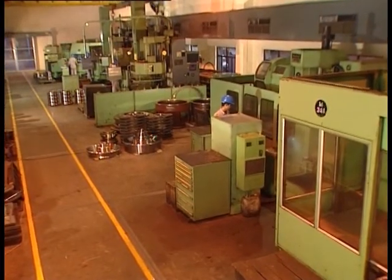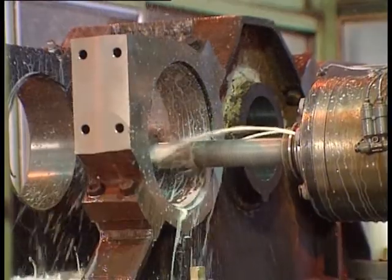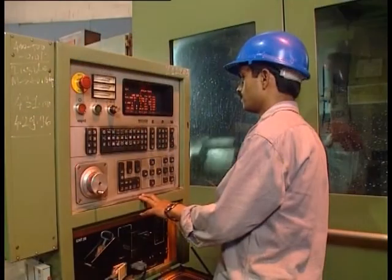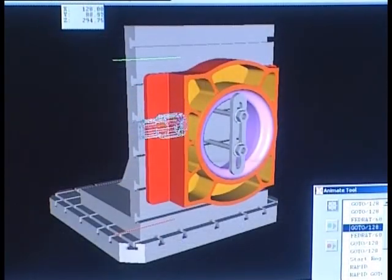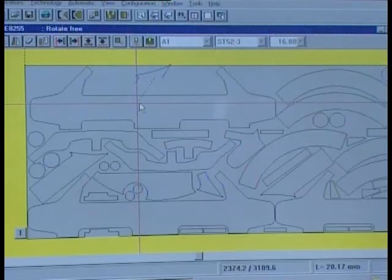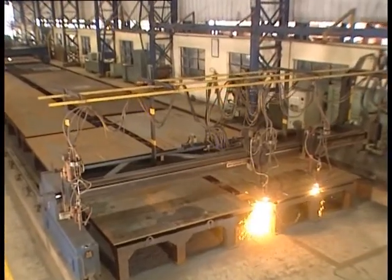Machine shop featuring CNC vertical turret lathes, horizontal machining centers, and CNC lathes. These are backed by a computer-aided manufacturing CAM center for toolpath programming and simulation, as well as a programming center for the CNC flame cutting machine in the plate preparation shop.